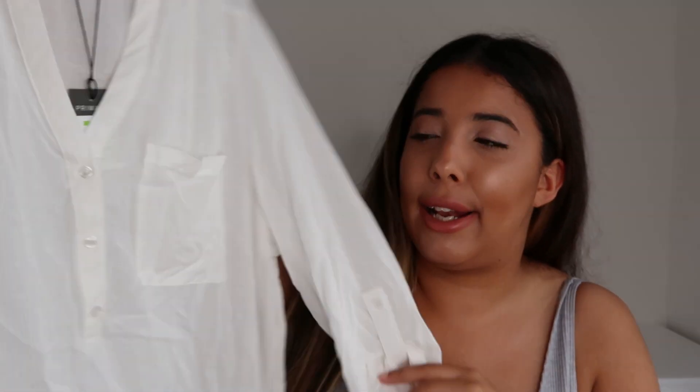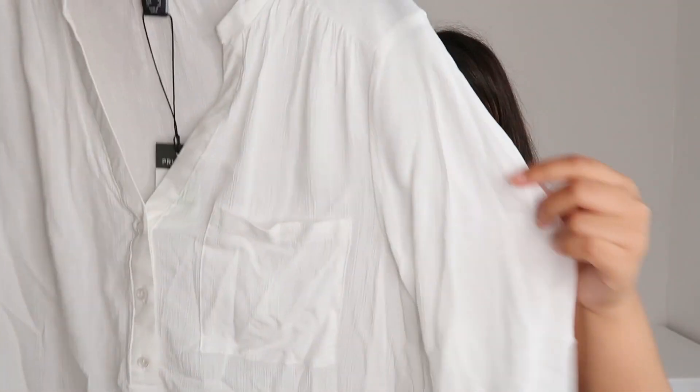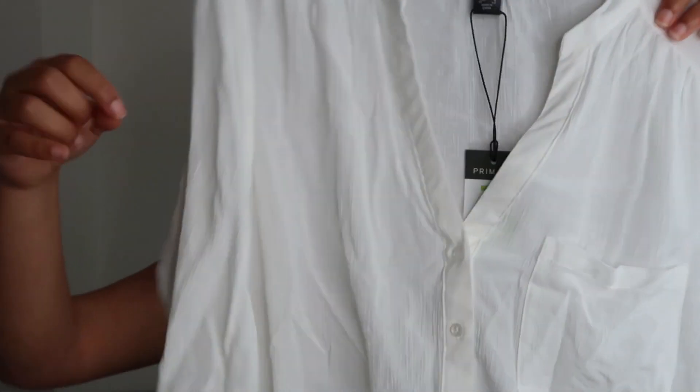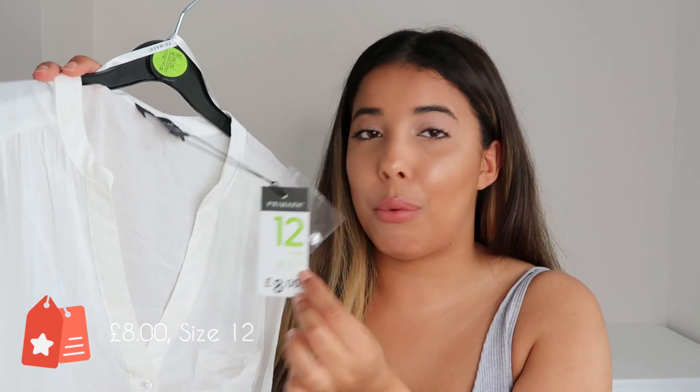Moving on, the next thing I bought from Primark is this lovely white linen — it feels like a linen material — blouse. It's a three-quarter length sleeve with a V-neck shape and some buttons. It's slightly longer at the back. It's just a really nice casual blouse, and it's got a little pocket there as well, which is really nice. I've got a bit of an obsession with white and linen at the moment, so when I saw it I had to pick it up. This was £8 and I got it in a size 12.